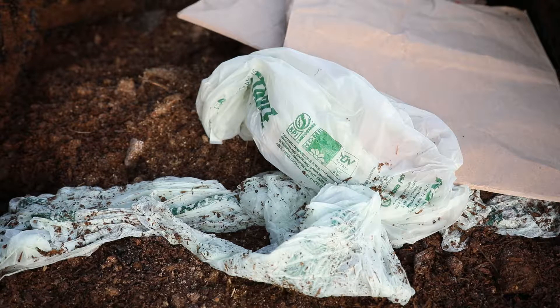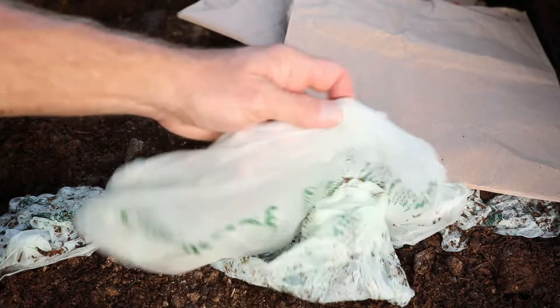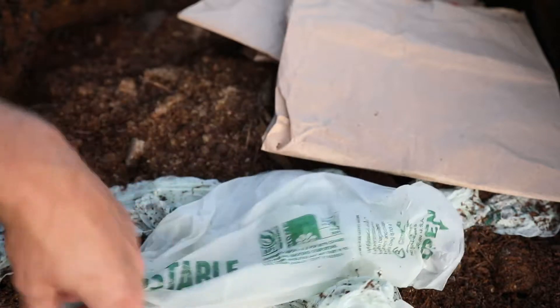This is number three of the three composters I have, plus I have a separate pile, so I'm always trying to compost. I really do believe we need to compost to keep material out of our dumps and help the environment, because we're going to run out of garbage space. I want to see if these bags work — I've had no luck composting them in the past.